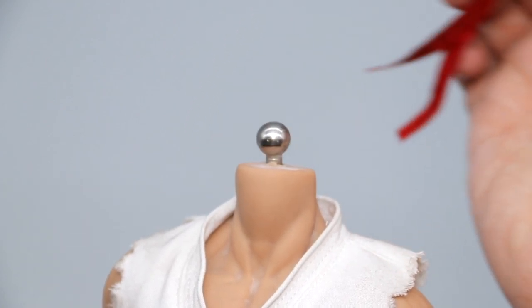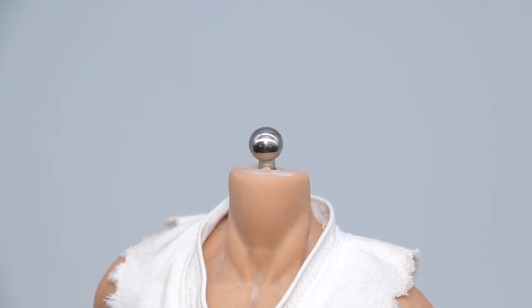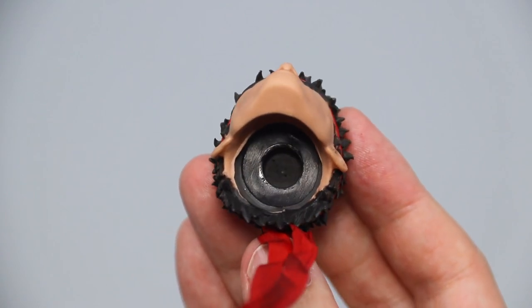The heads are also really easy to swap. The grip is firm, yet you don't need an exuberant amount of force to detach, which is something that can't be said for the hands and feet parts unfortunately.